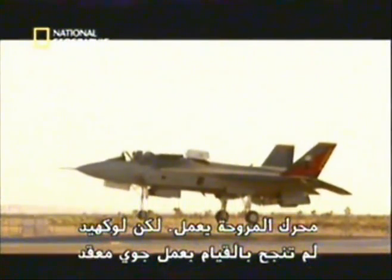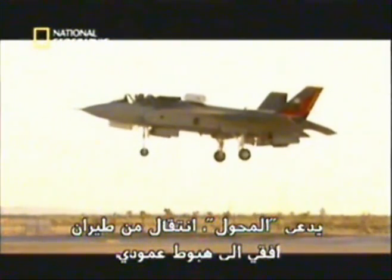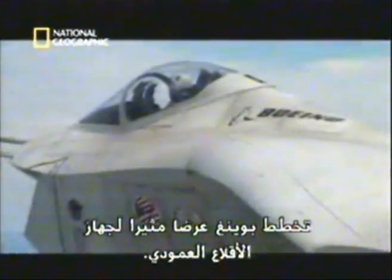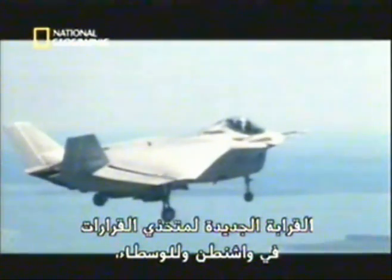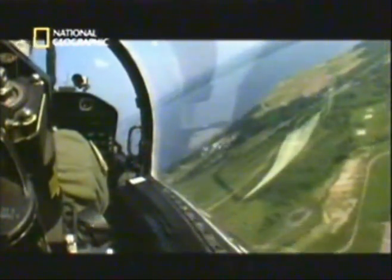While the lift fan works, Lockheed still hasn't accomplished the tricky mid-air maneuver called conversion — going from level flight to vertical landing with its complicated dance of moving parts. The same morning Lockheed lifts off, Boeing plans a dramatic demonstration of its own vertical lift system. The company's second X-Plane has been flown across the country. The air at sea level has greater density than at the high-altitude location of Edwards Air Force Base, meaning thicker air and better engine performance.